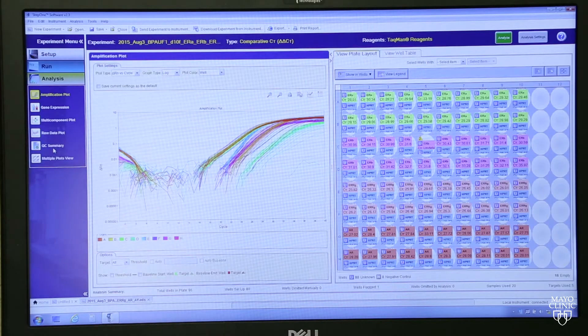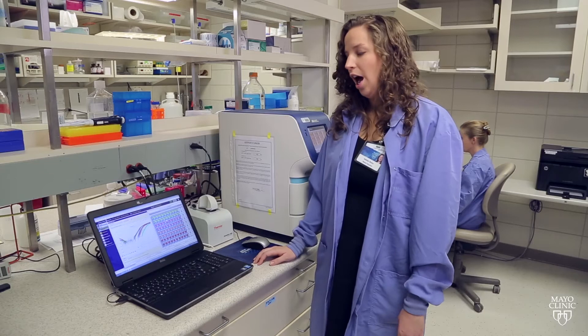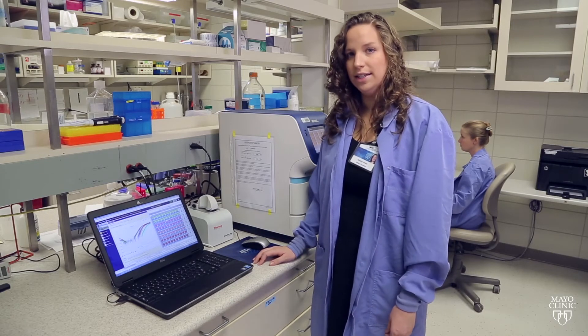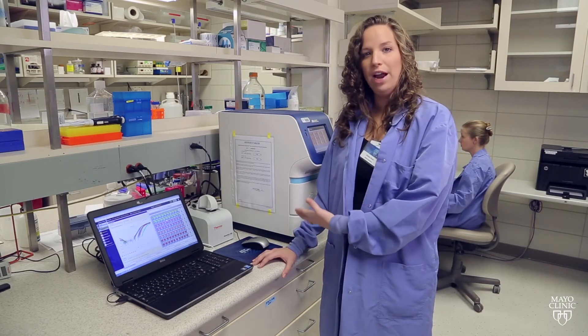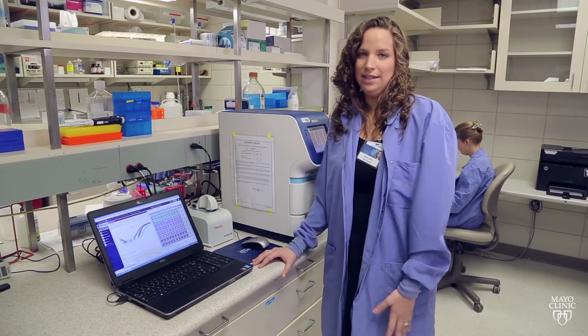The results of the quantification are displayed on the screen. This piece of equipment is normally in a core facility with many PIs or investigators having to share it. Because we do so many translational studies and need to look at many genes, we actually obtained one for our lab so that we are able to speed up the individualized medicine advances.